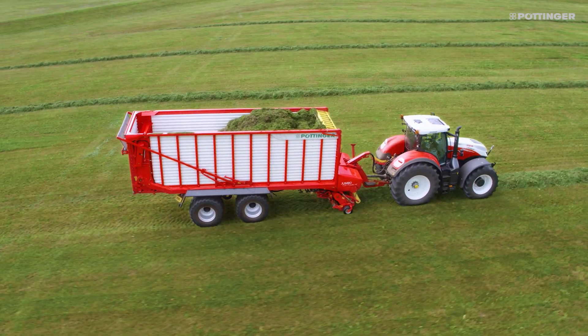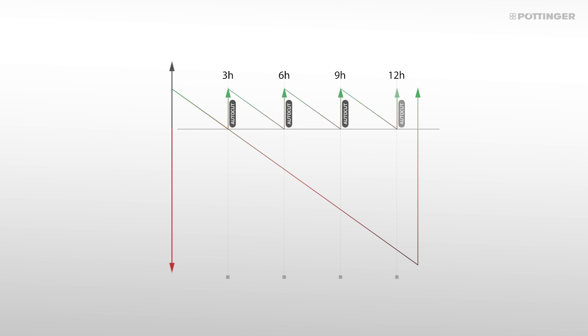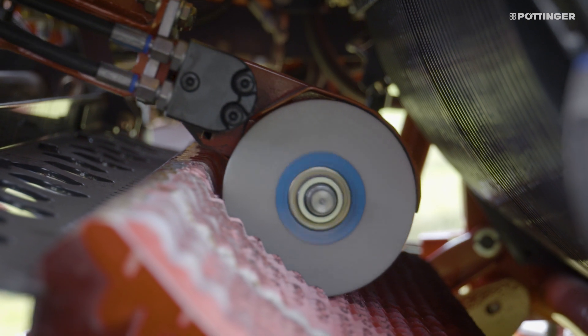The sharpness of the knives deteriorates continuously during intensive operation. To counter this, the AutoCut knife sharpening system is a convenient way to sharpen the knives directly on the loader wagon.